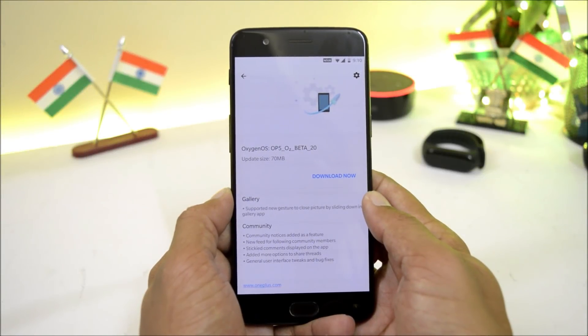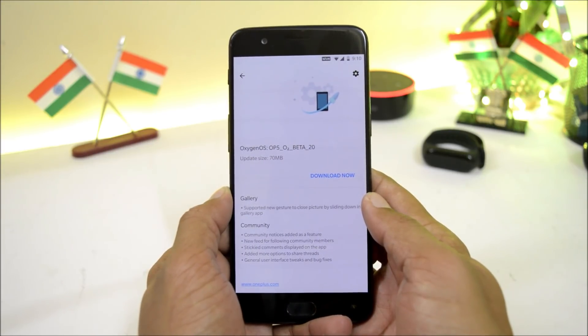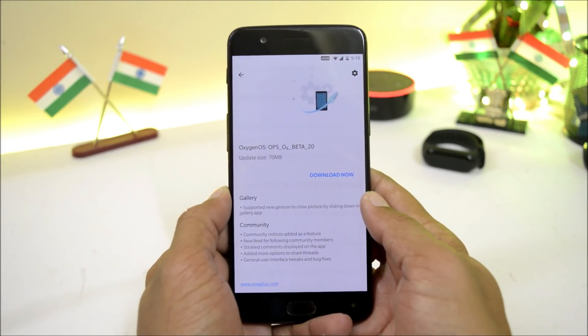Hey guys, welcome back to another video. Today OnePlus is rolling out a new update for their OnePlus 5 and 5T users, which is in the form of Open Beta 20 for OnePlus 5 and Open Beta 18 for OnePlus 5T.